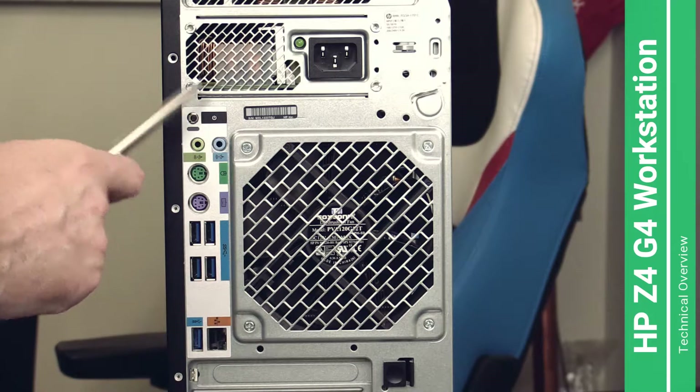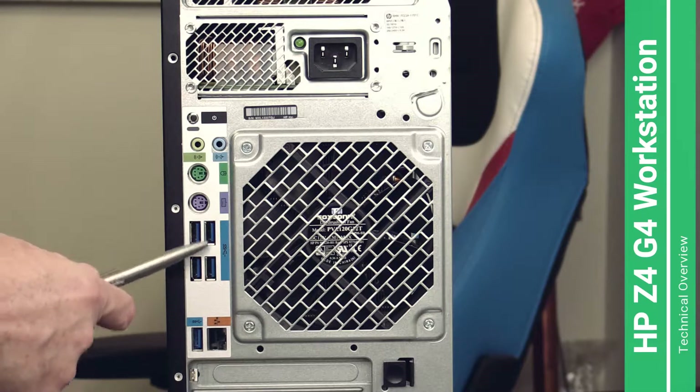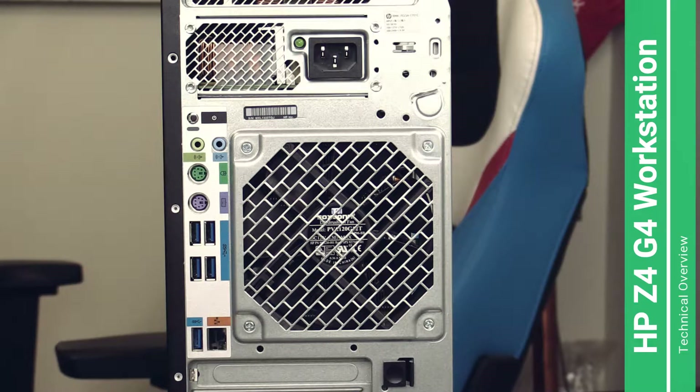Here is the rear port layout of the X-series Z4 G4. On top you see audio in and audio out, two legacy PS/2 ports — I really don't know why they still include those — five USB-A 3.1 ports, and one gigabit Ethernet port. The W-series layout is slightly different: it has more USB-A 3.1 ports and two gigabit Ethernet ports instead of one.